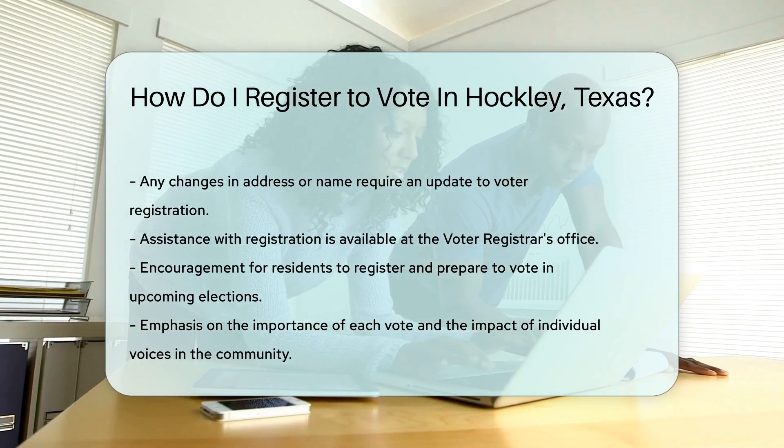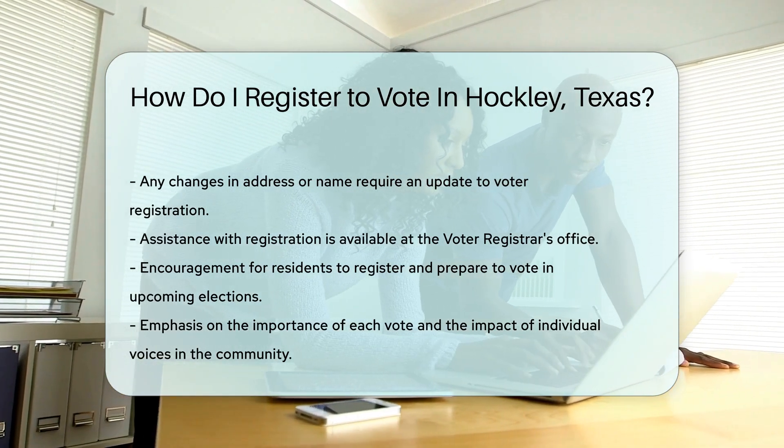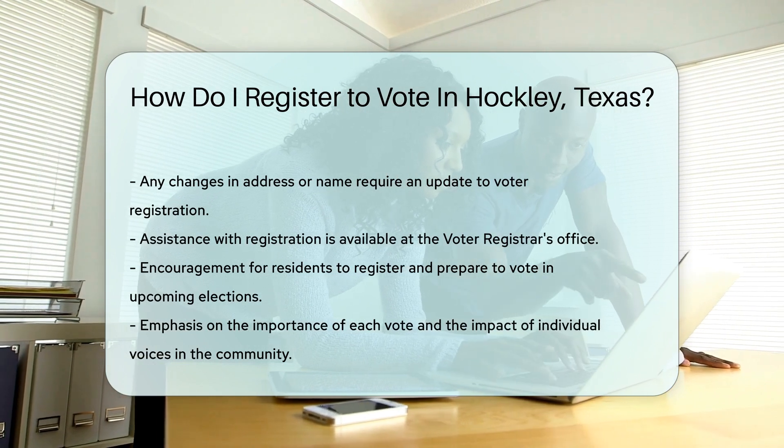There you have it. Register and get ready to cast your ballot in Hockley, Texas. Let your voice be heard. Your vote truly counts.